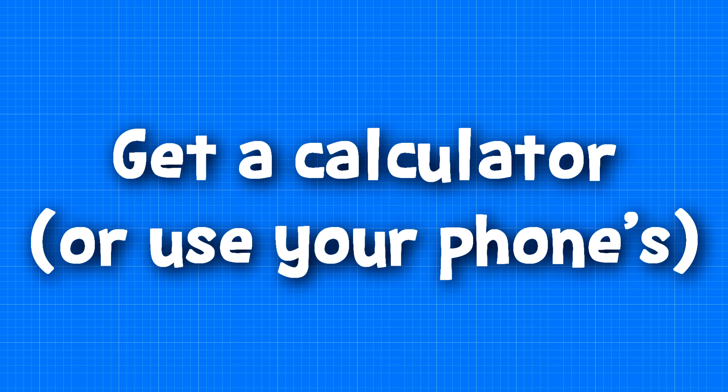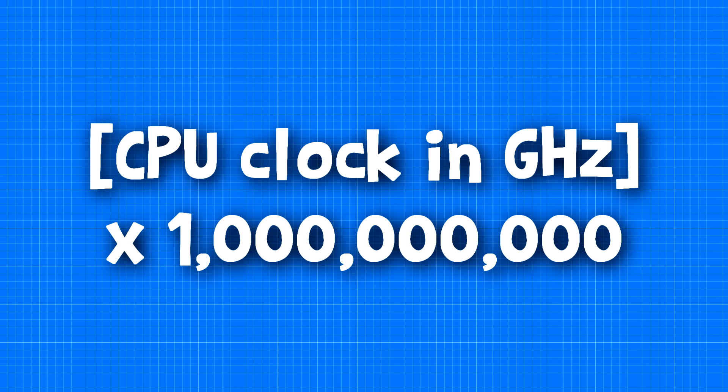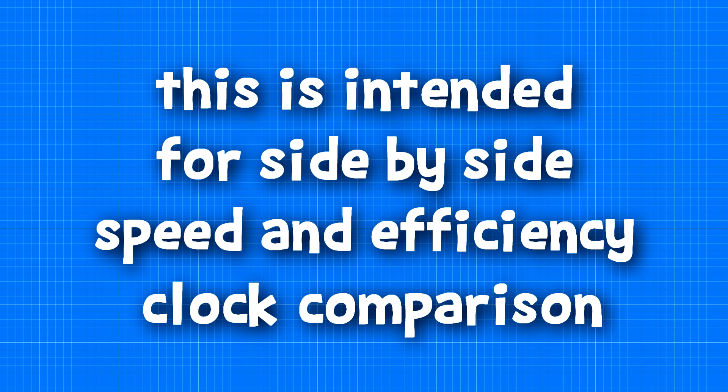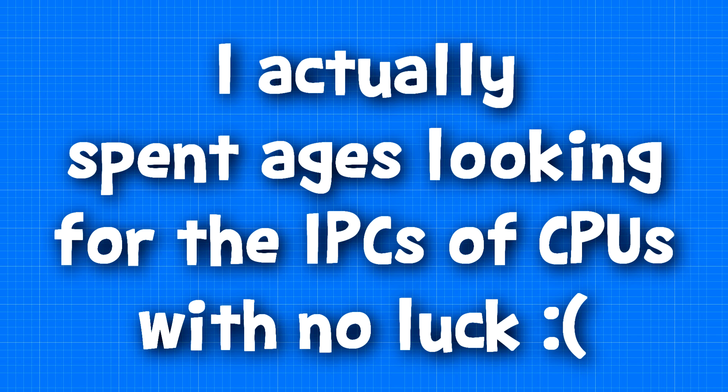When buying a CPU, if you want to compare two CPUs of different architecture, follow this method. Number one, get a calculator. Number two, put in the clock speed of your CPU times a billion — so for example if you have 3.8 gigahertz, times that by a billion to get 3.8 billion, assuming your CPU is measured in gigahertz. Now get your previous answer and times it by the number of instructions per clock cycle — you may want to Google that. Do this for both CPUs that you want to compare, then compare the two numbers, but still keep in mind that cores count, and so does cache.